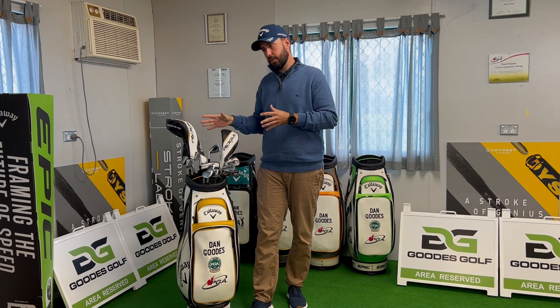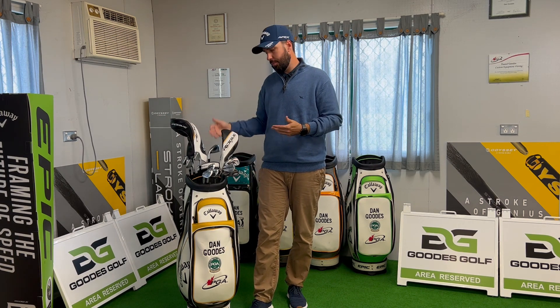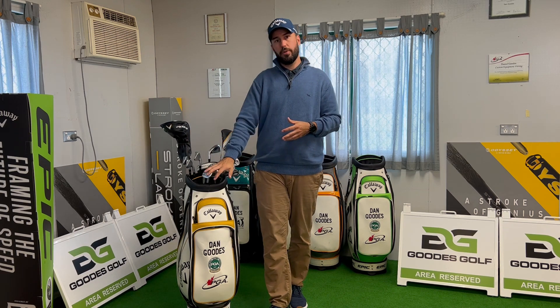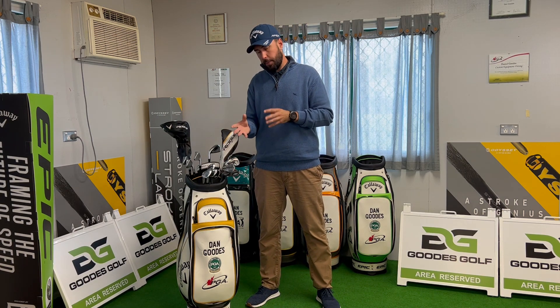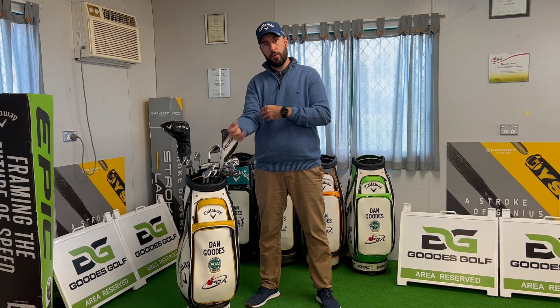I'm not going to go into detail on every club. My setup on driver and fairway hasn't really changed a lot, and my putter hasn't changed. The irons have changed a little, into wedges — that's really what I want to address. My wedge setup has changed significantly. I previously had some Apex Pro irons that ran from a pitching wedge, and then I would go into Jaws wedges: a 50, a 56, and a 60.